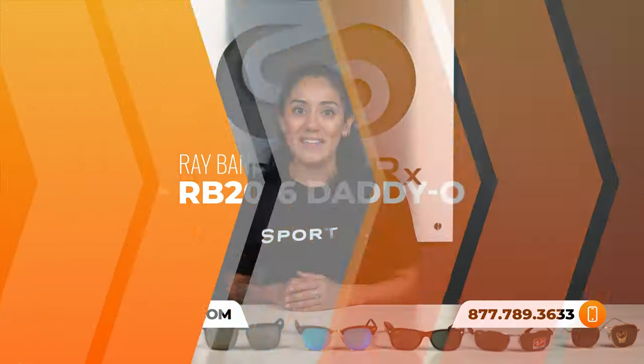So if you need any help finding the best fit for you, just give SportRx a call. We have friendly opticians available seven days a week who'd be happy to give you a hand.